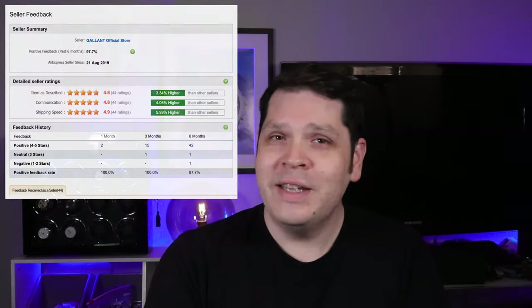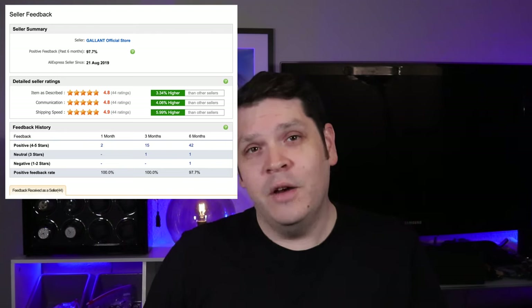And boasting a 97.7% positive feedback rating speaks for itself in terms of their quality and customer service. So why am I telling you all this? Well, honestly it's because Gallant is a brand that I can get behind. I've worked with them many times and they just released their newest model, the Debonair, which I played a small role in regards to its design.